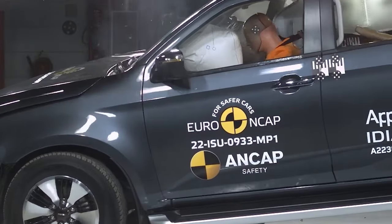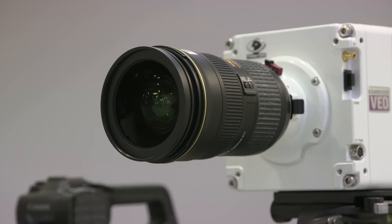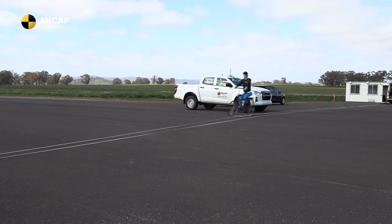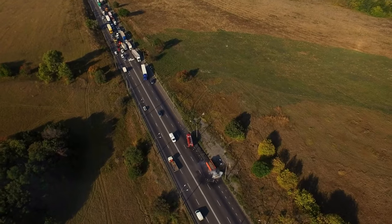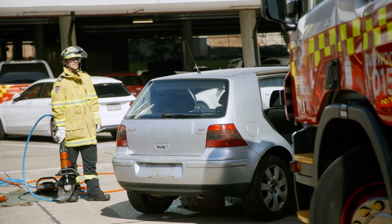Car safety has come a long way in the past 30 years, with stringent testing developed to protect Australian drivers, passengers, pedestrians and cyclists. Thanks to safety improvements, auto fatalities have dropped by 60% in the last three decades.